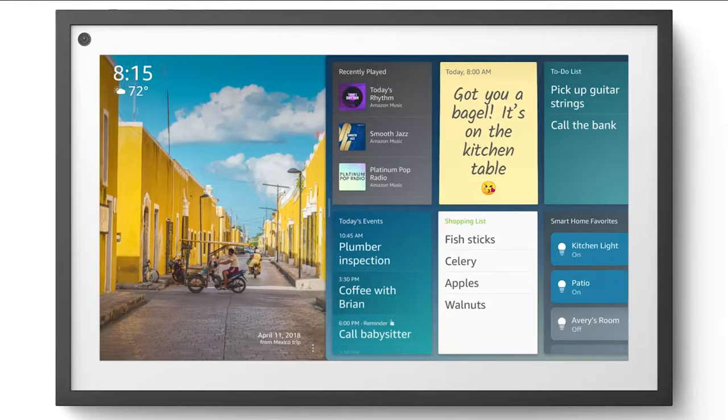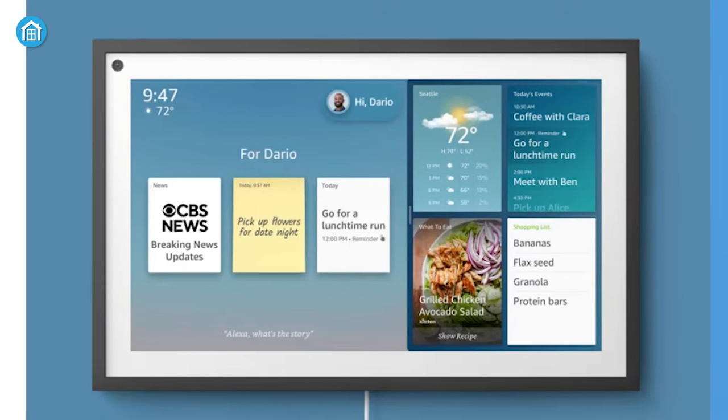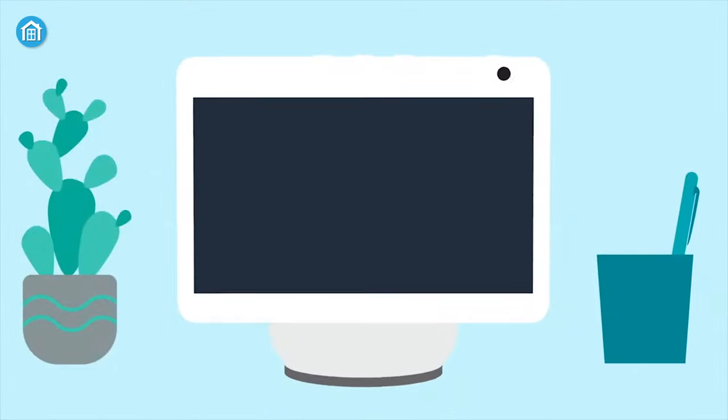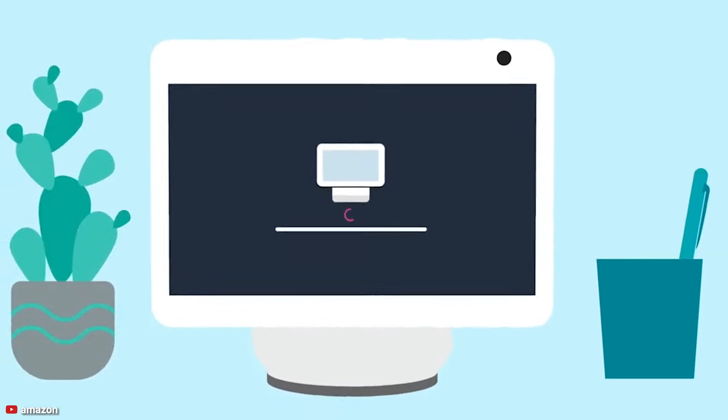So should you get it or not? Well, it's up to you. If you want to stay updated with the latest tech and the other features it offers, then you can grab one. But if you need something that can digitally pan and has a bigger speaker, then you can stick with your old Echo device.